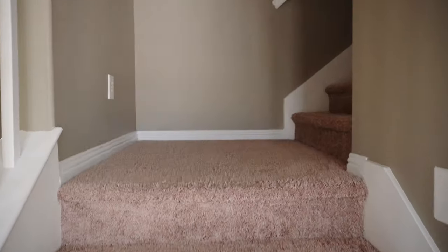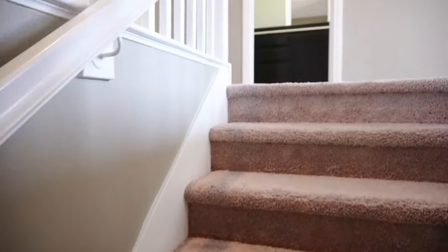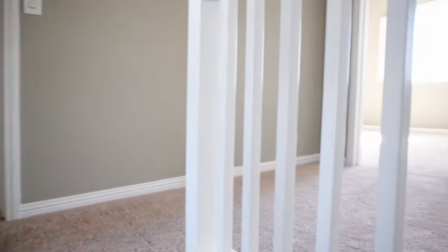We will now head upstairs. This carpet has been recently replaced. Up here we have five bedrooms and let's start with the furthest one.